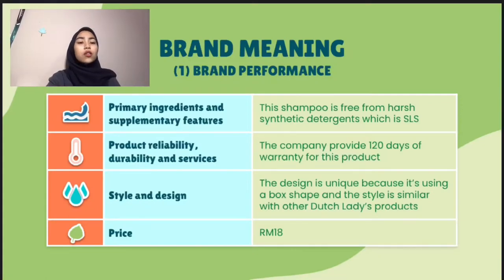My name is Noor Ashki Binti Sharman. So what is the primary ingredients and supplementary features for this shampoo? The specialty of this shampoo is that it is free from harsh synthetic detergents, which is SLS, that can dry out the hair. The company provides a 120 days warranty for this product because it is beneficial for both customers and company as it sets expectations. The design of the bottle is very unique because it is using a box shape for the bottle, and the design is similar with other Dutch Lady products.